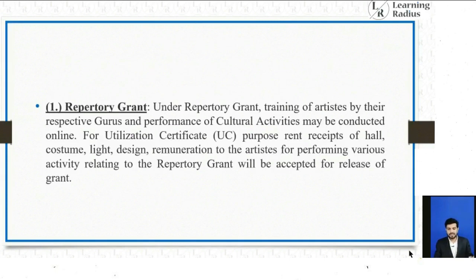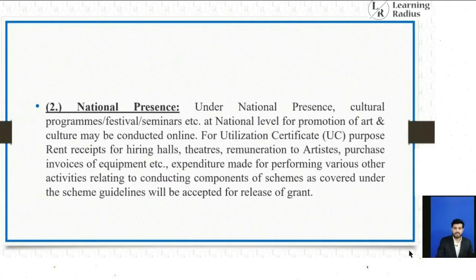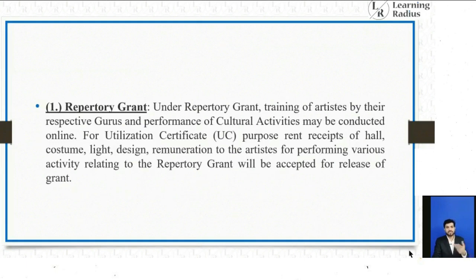Under KSVY, the Repertory Grant covers training of artists by their respective gurus and performance of cultural activities, which may now be conducted online. The National Presence component covers cultural programs, festivals, and seminars at the national level for promotion of arts and culture, which may also be conducted online. UPSC can ask: 'A term National Presence is in news — what is it about?' or related statement questions on Repertory Grant.